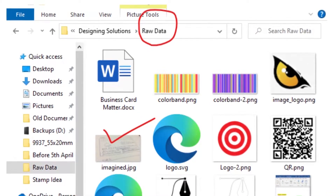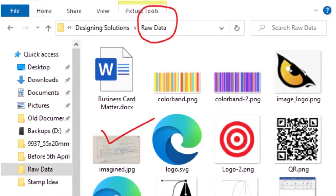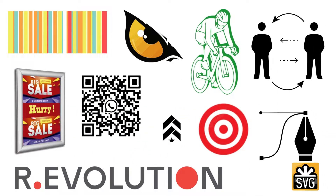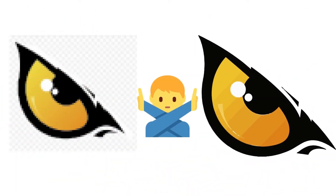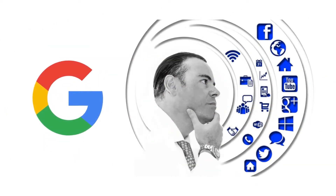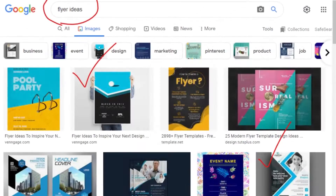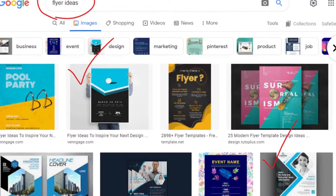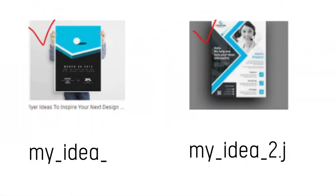D: Keep all the required images ready and saved in the above folder that you want to include in the artwork, in high resolution, since it is very expensive or sometimes even impossible to increase the resolution of low-resolution images. E: Check Google Images for your artwork theme and take a snapshot of the images you like the most. Name these images as My Idea 1 JPG, My Idea 2 JPG, and so on.